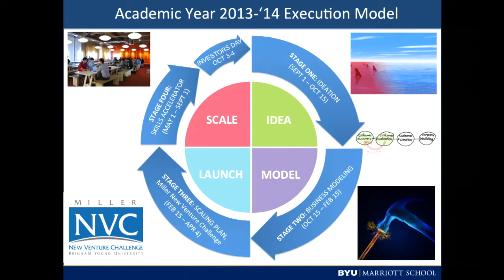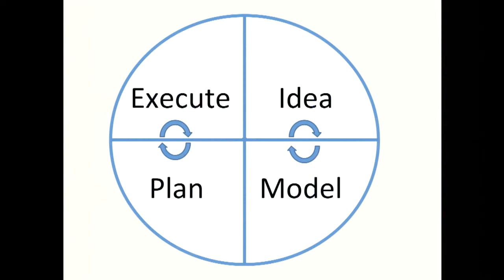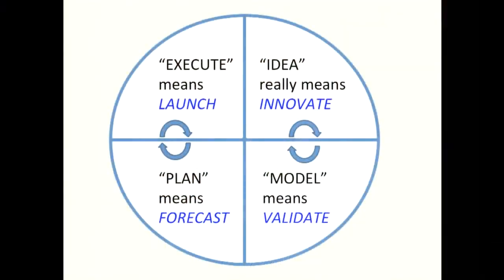So that's the general model. In simple form, I have arrows pointing to the process of pivoting — where you go back and forth between an idea and the model, or between your forecast and your actual execution. Idea actually means to innovate. You usually don't come up with something entirely new; you innovate on something already in existence, making a minor modification to make it more appropriate for a marketplace. Modeling means to validate — to go out and speak to actual customers. To plan means to forecast or come up with a financial model to raise capital. And execution is to launch your business.